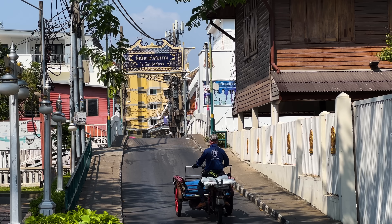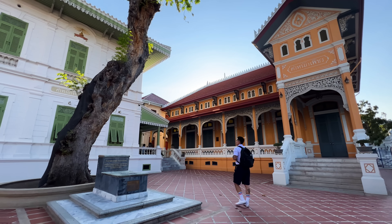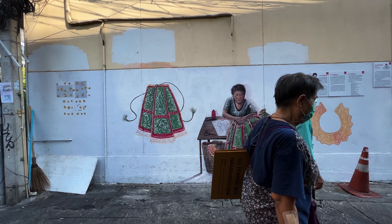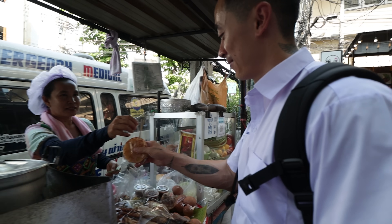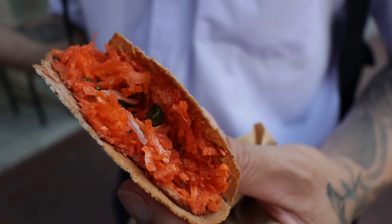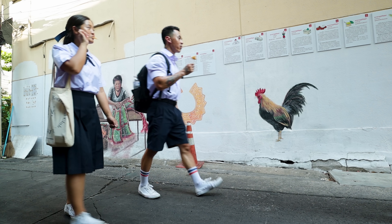Today we're in an old neighborhood in Bangkok called Phang Lumpu, which is home to popular tourist attractions like the Grand Palace and Khao San Road. But this charming area has so much more to offer in terms of history, culture, and traditional snacks. We'll be your student guides for the day, so join us as we experience what old Bangkok life was like.